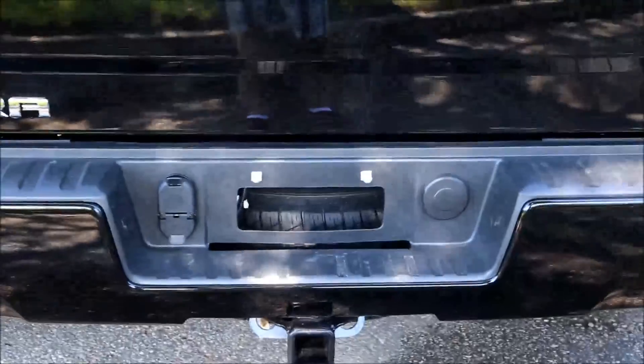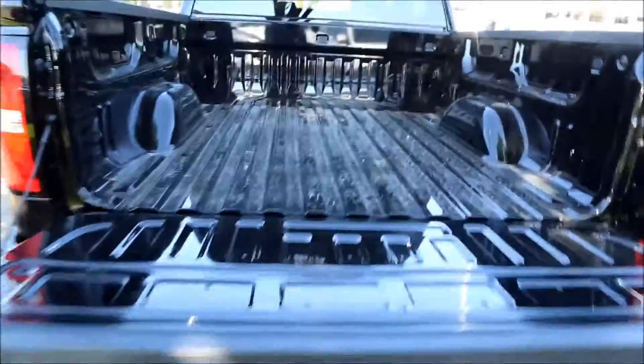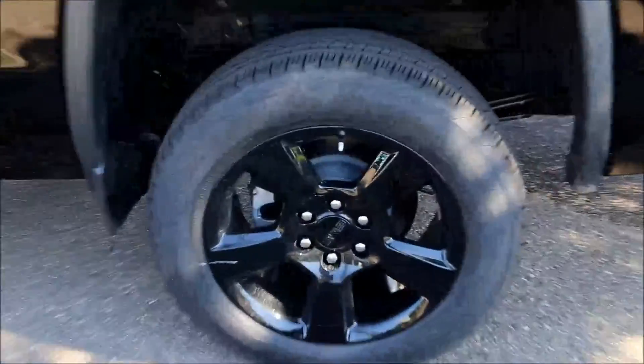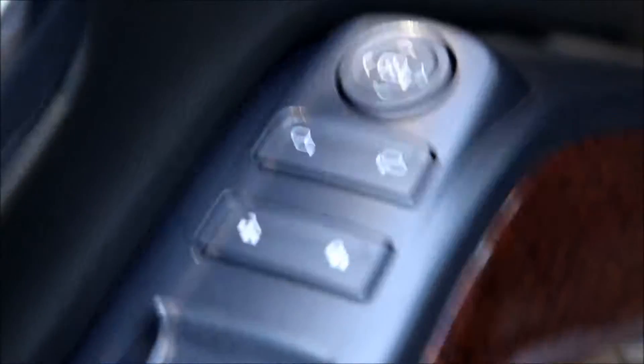Rear trailer hookup and hitch, rear vision camera, easy lift and lower tailgate, rear corner bumper steps, 20 inch wheels, power windows, power locks, power mirrors.